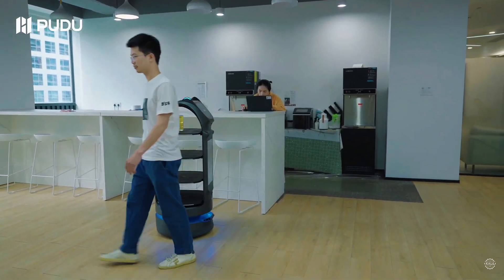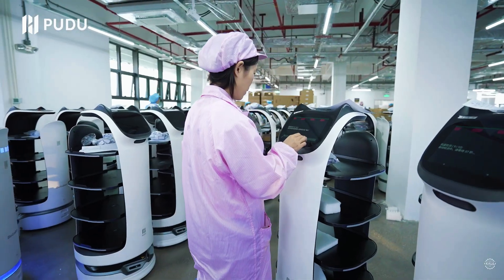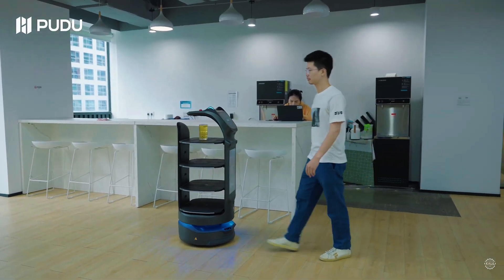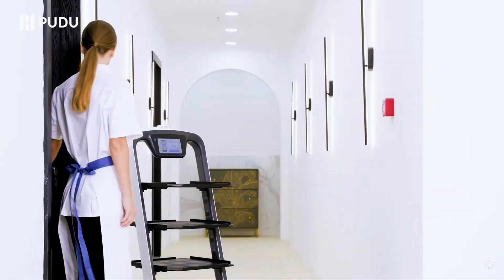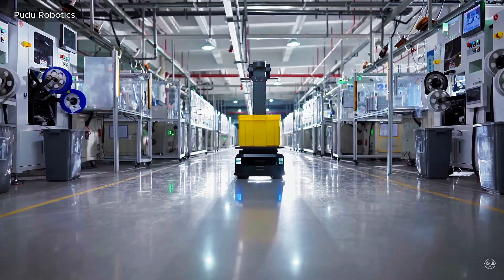While Pudu Robotics is smaller than Kenan, it's gaining market share fast with over 90,000 units shipped globally. Founded in 2016, Pudu has already captured an estimated 23% of the global commercial service robotics market. The company has expanded its operations with a new headquarters in Silicon Valley and a fulfillment center in New Jersey.